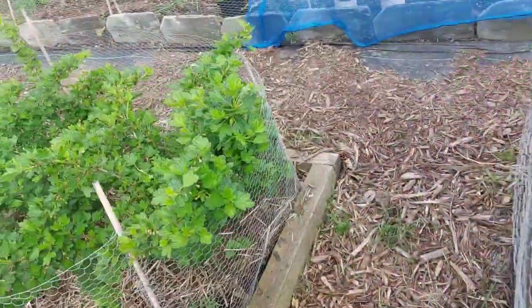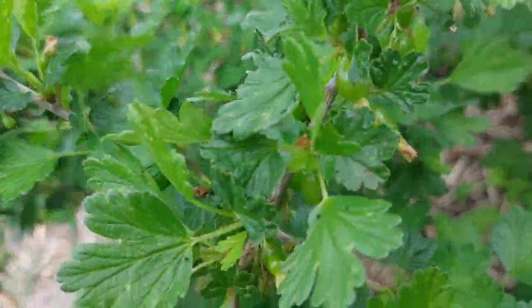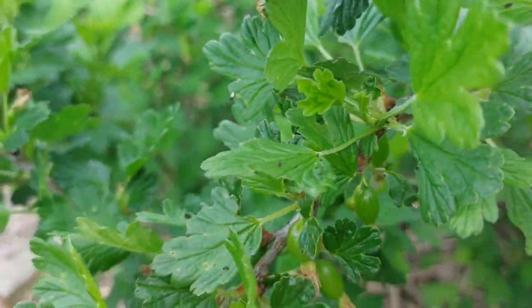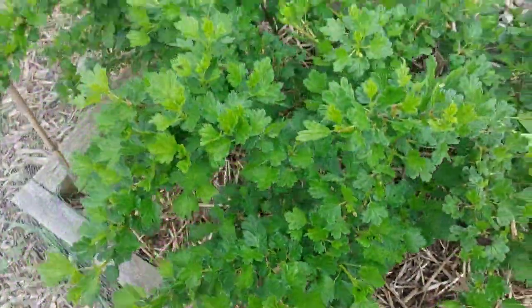Same with the gooseberries — there are literally gooseberries on every kind of stalk, on every stem.